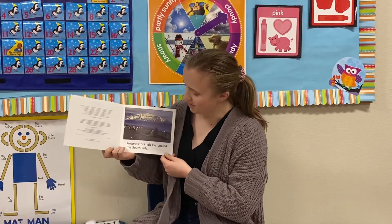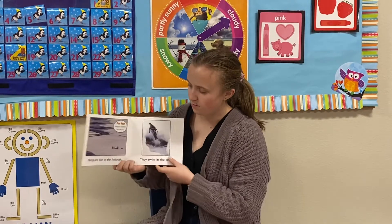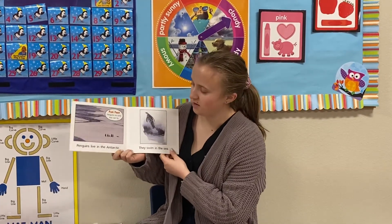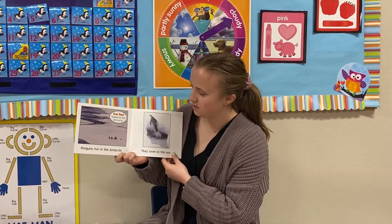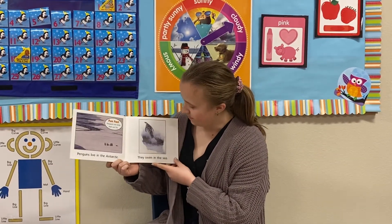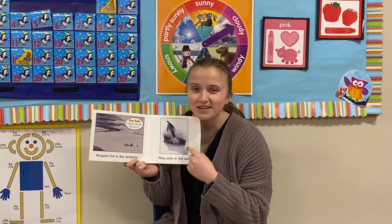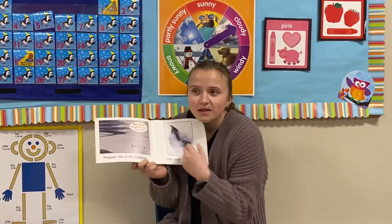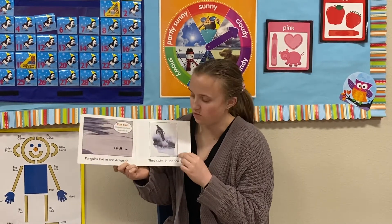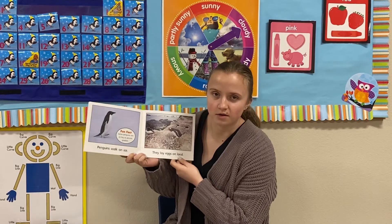Antarctic animals live around the South Pole. Penguins are one kind of animal that live in the Antarctic. Penguins are birds that can't fly — did you guys know that? They can swim in the sea though, but look at all that ice in that sea. Do you think that that sea is really warm or really cold? I think it's really cold. Penguins walk when they're on the ice.